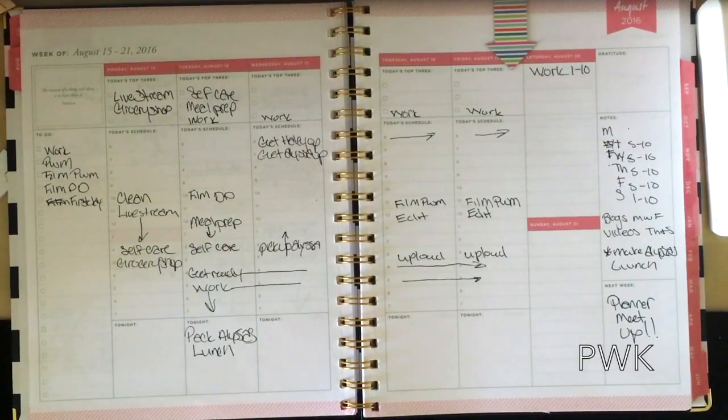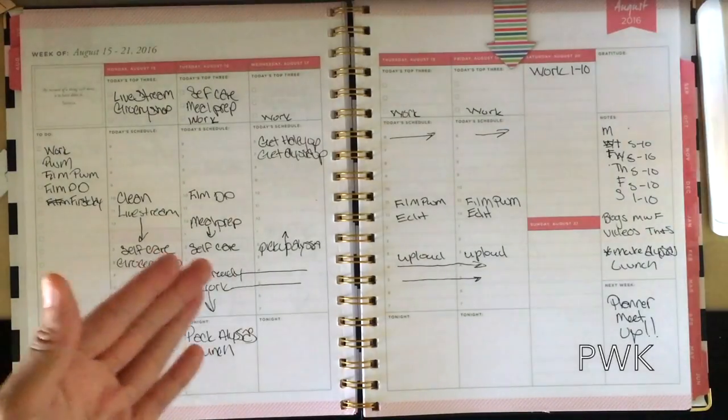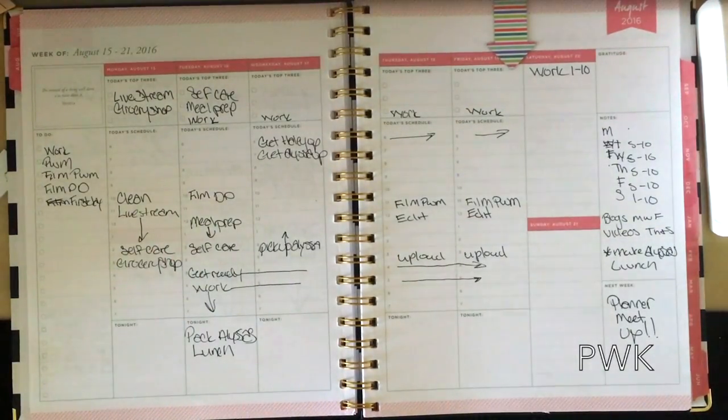With my Happy Planner and Recollections planner, I have to plan a week in advance, especially with school and my work schedule — because if I don't, I will forget. I'm not a person who really remembers dates. I remember days — like I'll say Tuesday through Saturday I work this time. If someone told me August 18th, I'm like, what day is that? I remember dates when it comes to birthdays, anniversaries, or when school starts, but as far as days, I just know it's Friday.